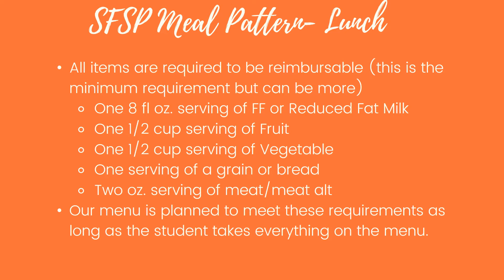Our summer feeding meal pattern for lunch — again, all items are going to be required to be reimbursable and nothing is going to be allowed to be declined. The requirements are one 8-ounce serving of fat-free or reduced-fat milk, one half-cup serving of fruit, one half-cup serving of vegetable, one serving of grain or bread, and a two-ounce serving of meat or meat alternates. Our menu is planned to meet these requirements as long as the student takes everything in the bag. Most of our entrées will count as two grains and two ounces of meat.